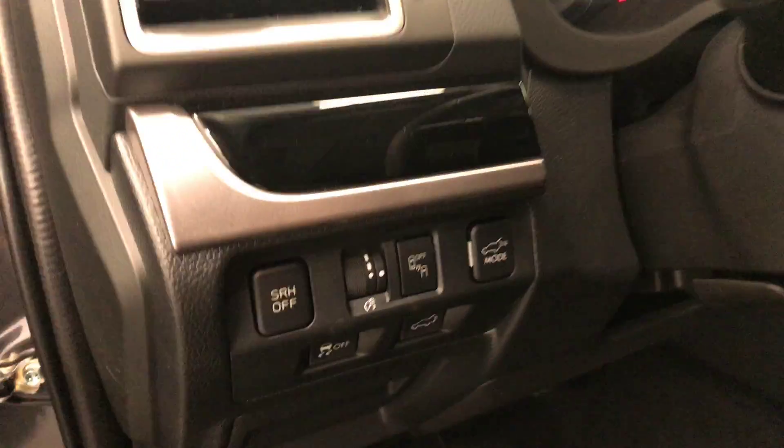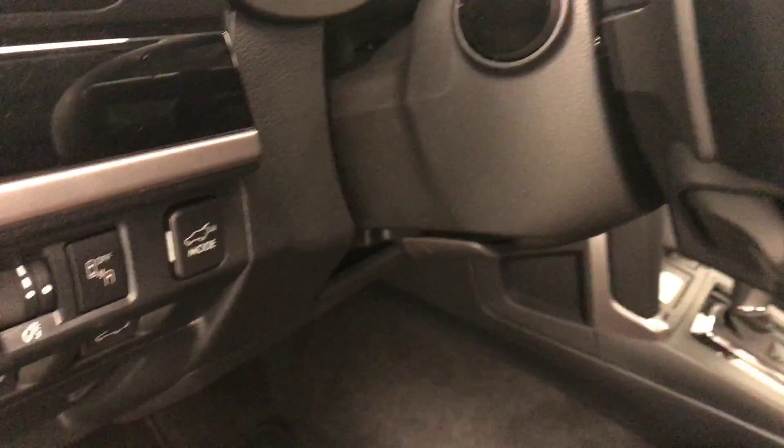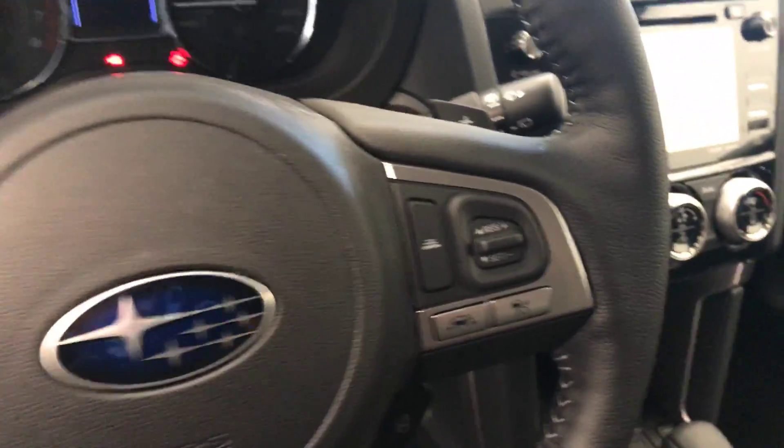Headlight controls, blind spot assist controls, traction control and rear hatch controls, paddle shifters, tilt and telescopic steering wheel, hands-free communication and audio controls, cruise control, and adaptive cruise control.